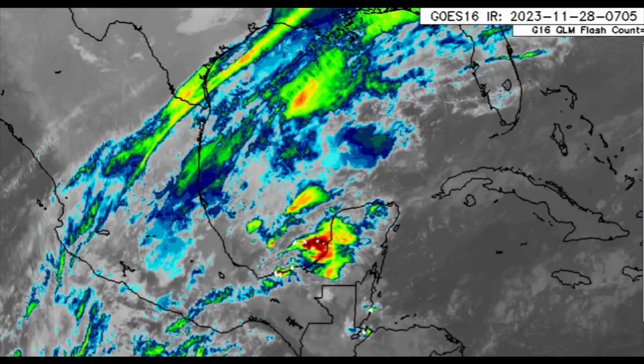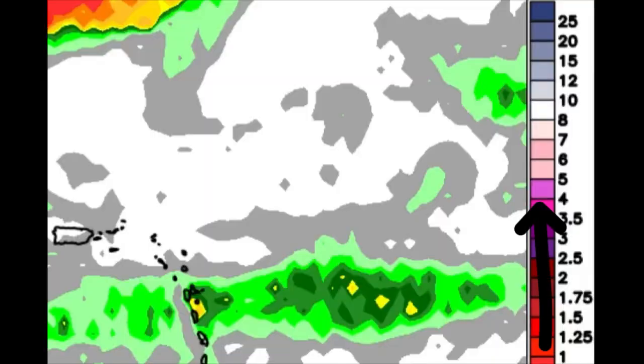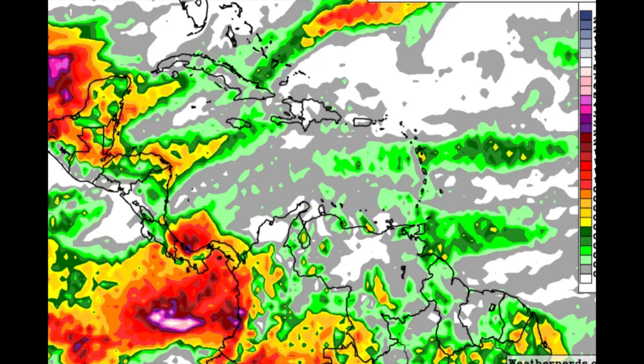We're going to take a look at the rainfall forecast for today. As the map becomes more colorful — with shades of oranges, reds, burgundies, and purples — a lot more rainfall activity is expected. As we head toward those pink shades, up to around three or four inches of rainfall is expected. This is the forecast through to the very early morning hours of tomorrow.